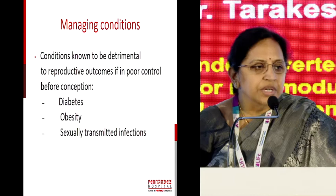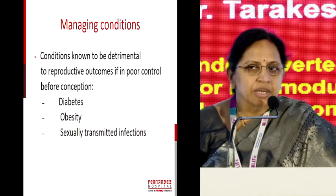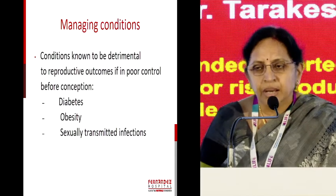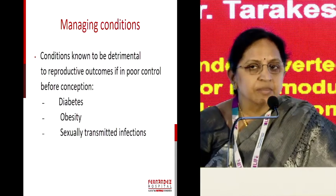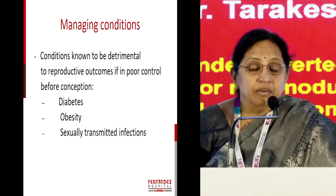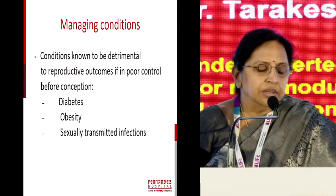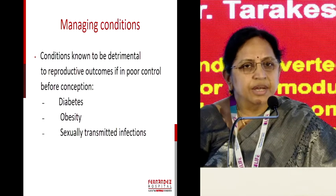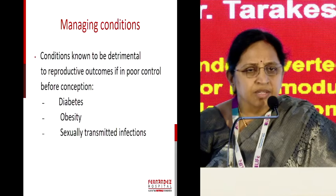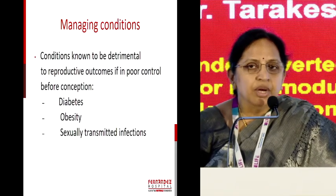The conditions known to be detrimental to reproductive outcomes: diabetes, which is the highest in our country and we are the world capital; obesity — an excellent talk by the previous speaker; and sexually transmitted infections. There was a lady with repeated intrauterine fetal deaths who came with pregnancy, and when we did the RPR — the VDRL assessment by rapid reagin assay — it was found to be positive, with a high titre.